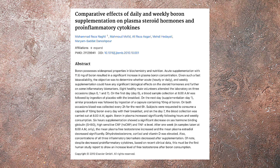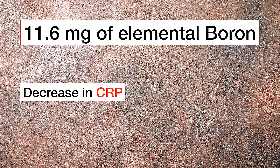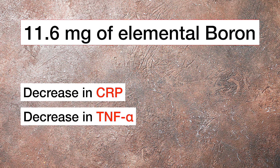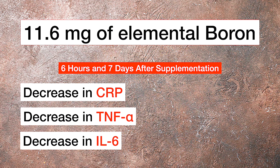The first trial we're going to look at is a very small trial consisting of only eight patients. It's not even a full football team, but the results are not bad. So 11.6 milligrams of boron led to a decrease in CRP, TNF-alpha, and IL-6 levels six hours and one week after supplementation.